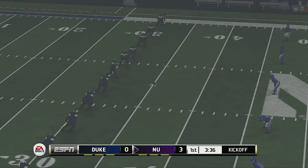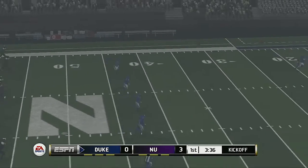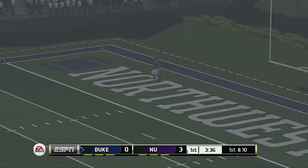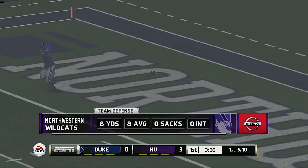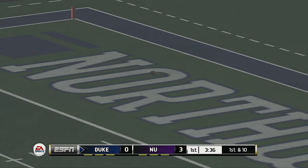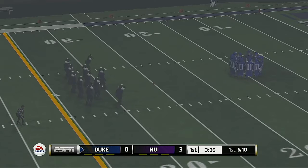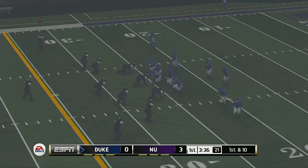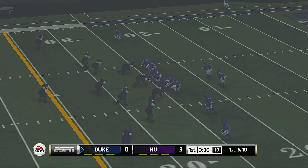Looks like they're ready for the kick — he really got a hold of that kick, and it goes into the end zone down for a touchback. Northwestern's really got things working right now. Any time you can start the game with a stop, get your offense out there, move the ball down and put points on the board — now it's just about trying to maintain what they've already created.